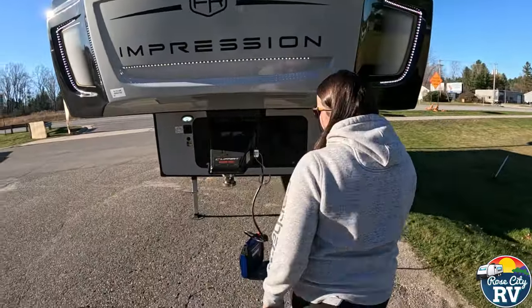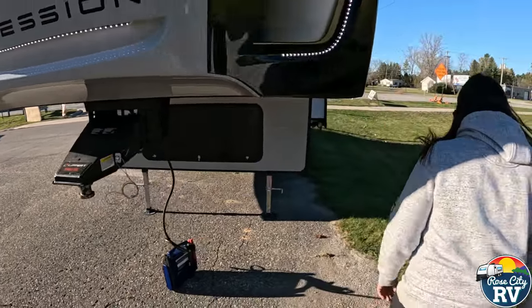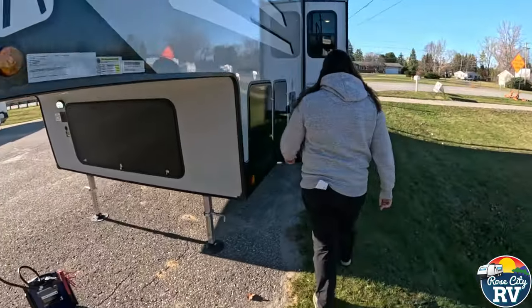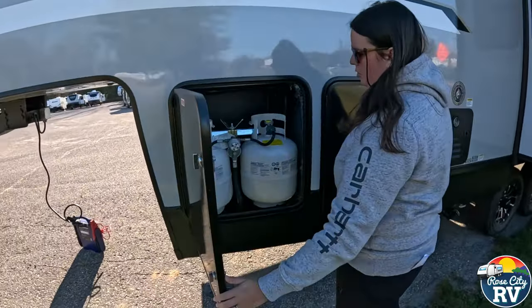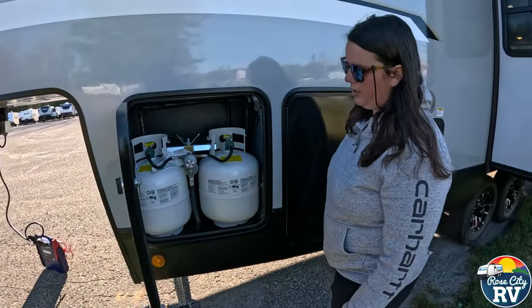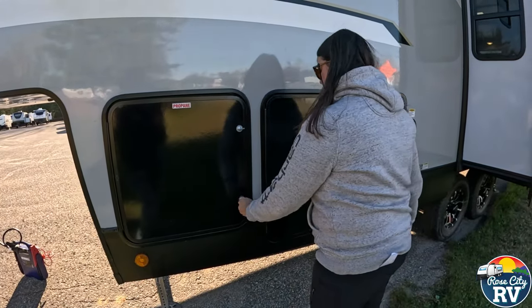This is a Lippert Rhino box — just a regular pin box, nothing you really need to know there. Our propane storage is on this side — you're going to get two 20-pounders. I like the 20-pounder option because it just makes maneuvering them easier, especially for elderly people.